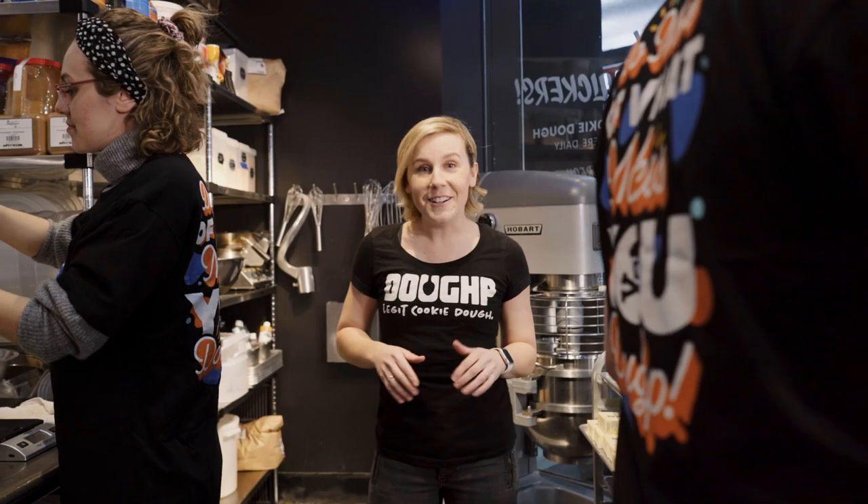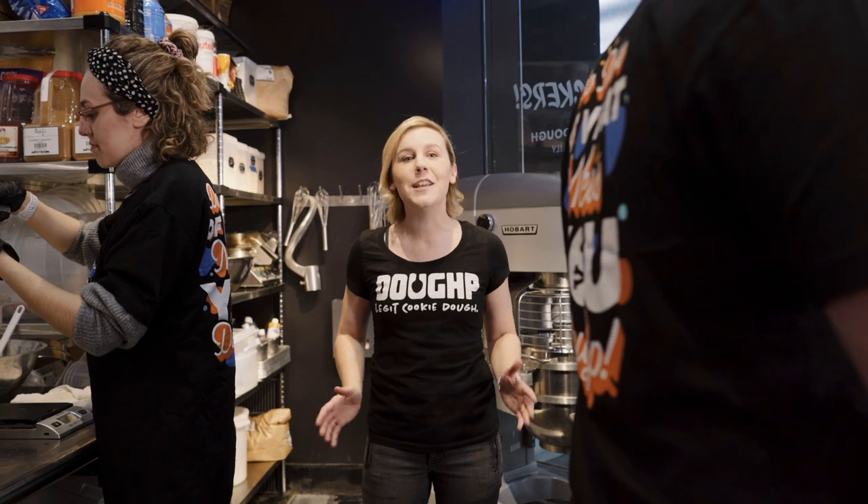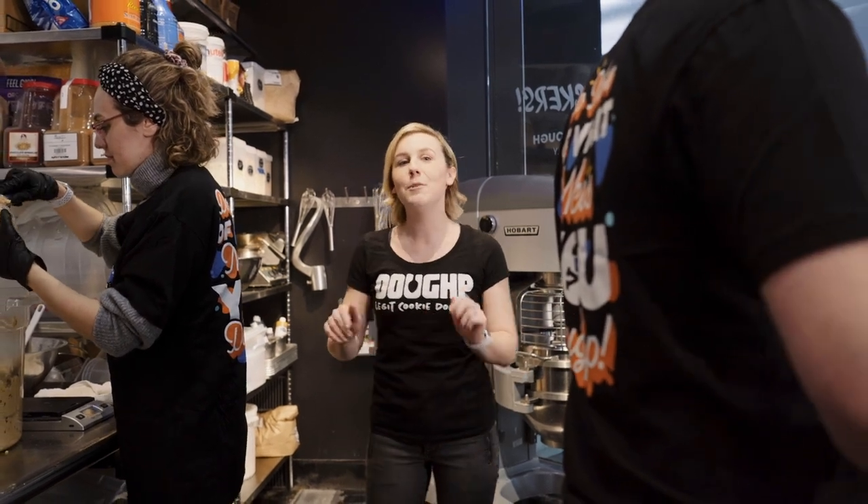What's up? I'm here in Dope's production facility. That's right, the Dope Squad mixes up your dough by hand seven days a week right here on the Las Vegas Strip. Let me show you where the magic happens.